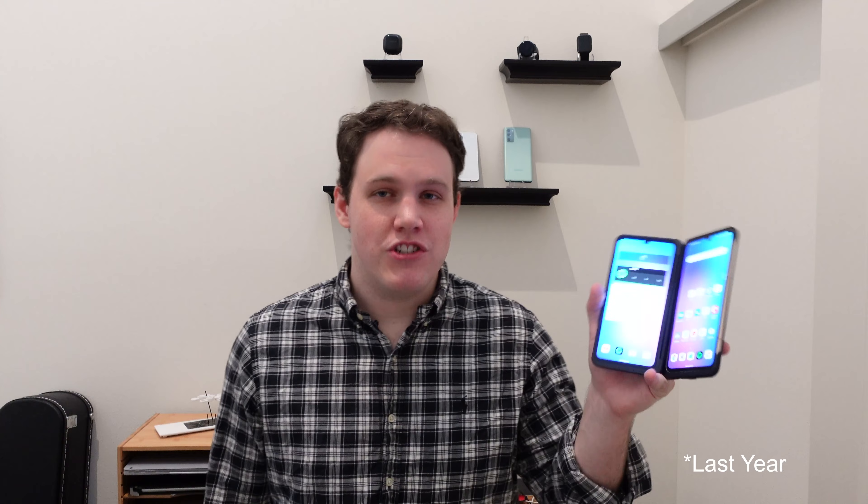LG has never been afraid of doing something different, and I appreciate them for it. I was one of the few people who purchased the LG G5, thinking that modular phones were the future, only to obviously be proven wrong. This year, LG started out with the LG V60.